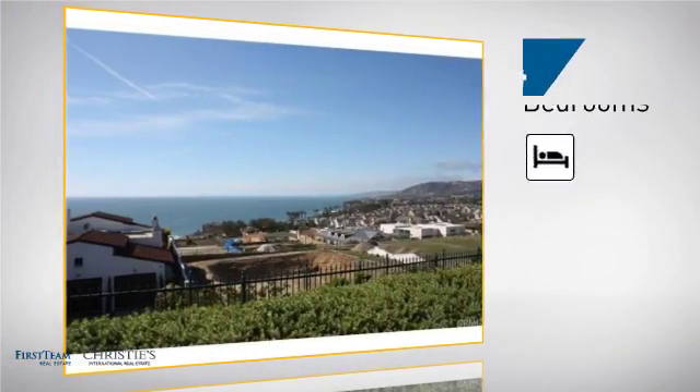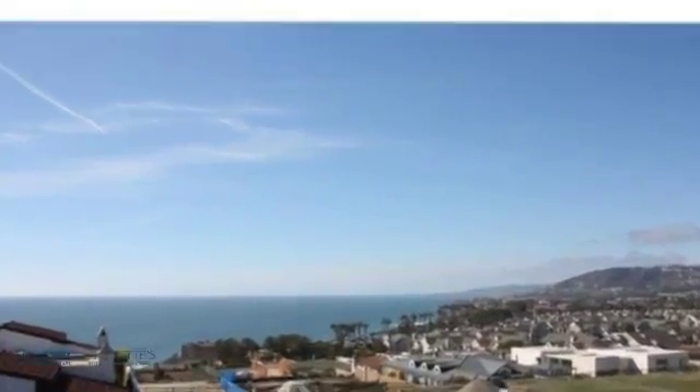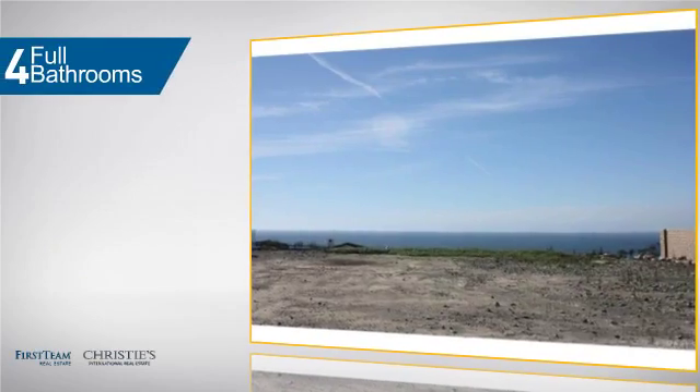Inside you'll find four bedrooms so everyone has a private space to come home to, as well as four full bathrooms.